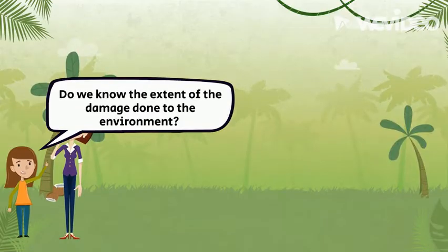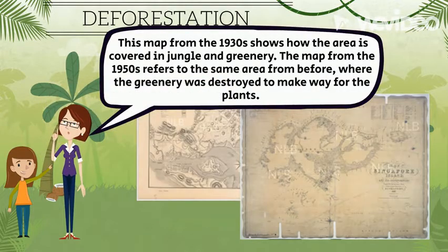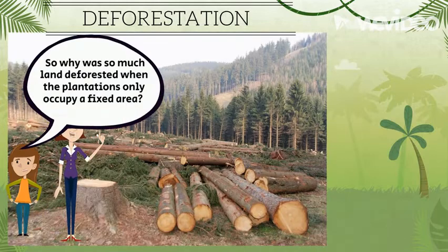Seems like plenty of land was used for agriculture. Were there any damage done to the environment? This map from the 1930s shows how the area is covered in jungle and greenery. The other map from the 1950s refers to the same area, where the greenery was destroyed to make way for the plantations. So why was there so much land deforested when the plantations only occupied a fixed area of land?